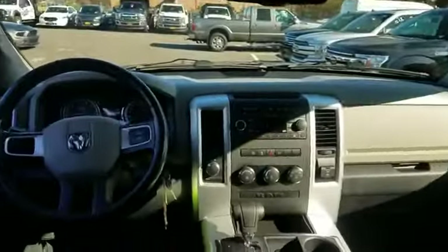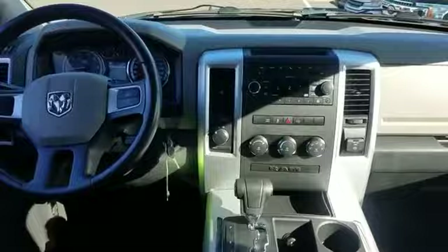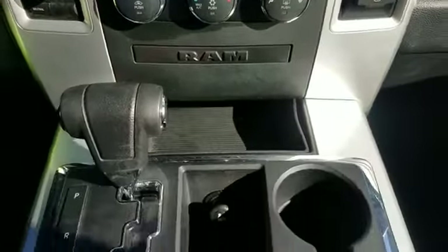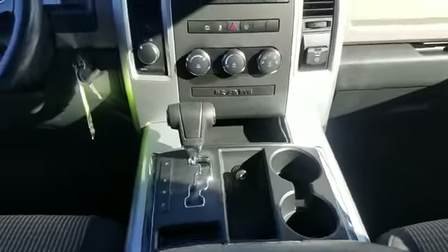We also have a vast selection of quality pre-owned vehicles, and our professional and courteous sales staff is consistently able to offer you the best service and selection at the lowest prices. We can handle all your service needs.